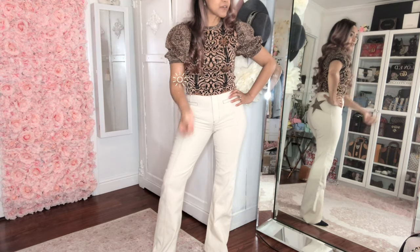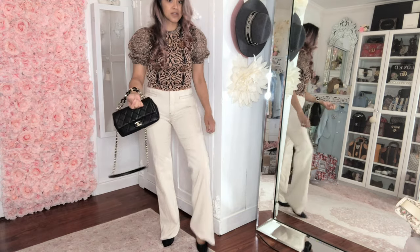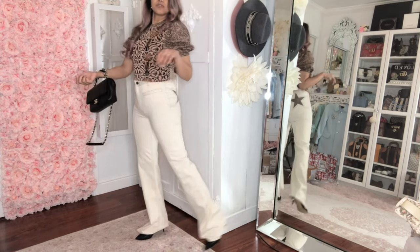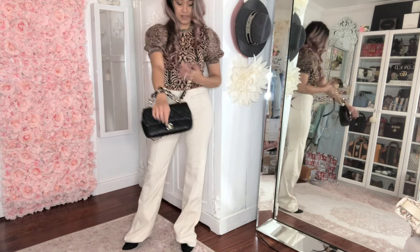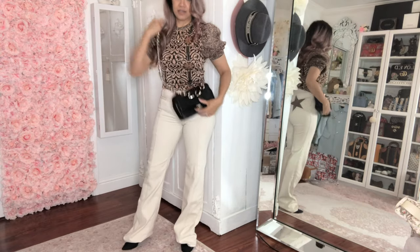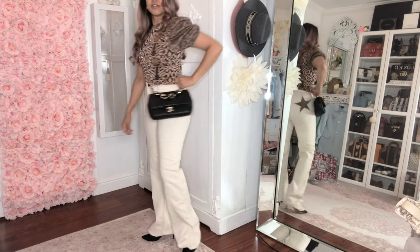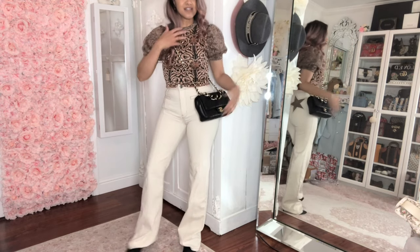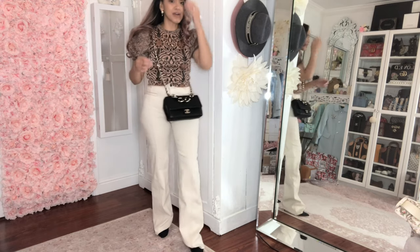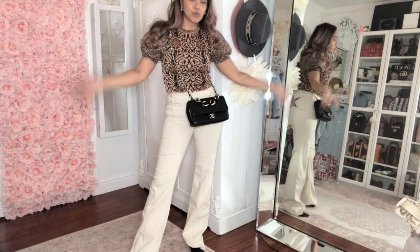Here's the Chanel bag! I'm wearing heels but these jeans are still really long. I love the fit though — this is kind of my go-to Chanel bag right now and it's so cute. I'm loving these booty stars. It is still hot out but I guess for transitioning into fall, these are the outfits I would wear.